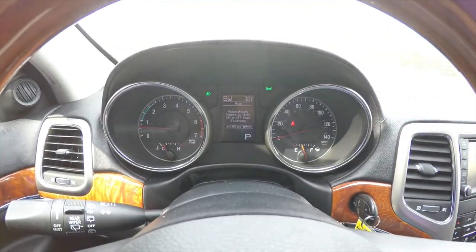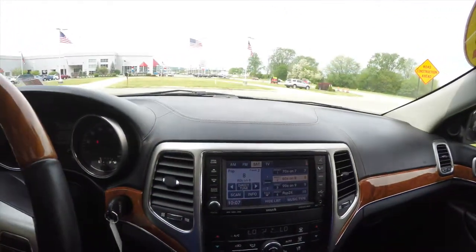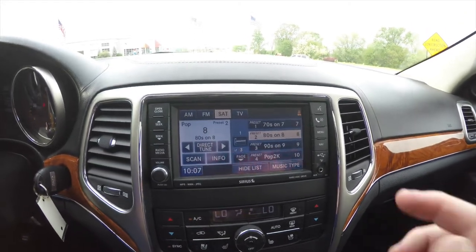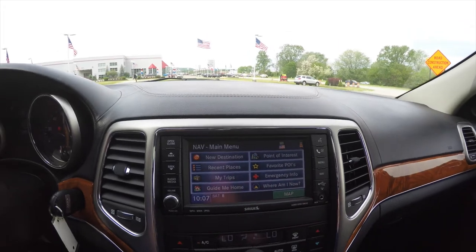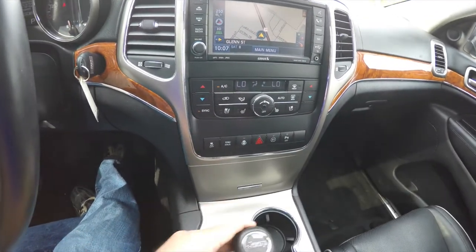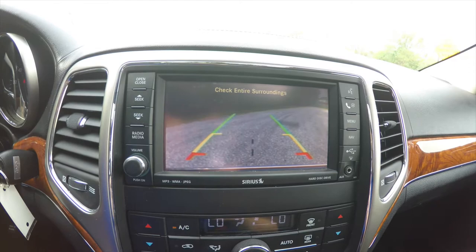This vehicle currently has 64,055 miles on it. The Uconnect 730N with navigation is Garmin-based. By placing the vehicle in reverse, it will activate your ParkView backup camera with guidance lines.